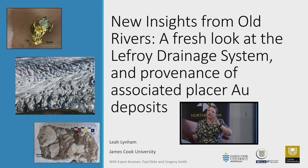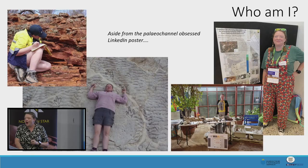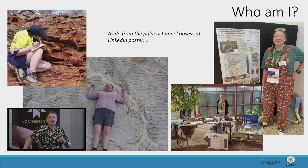Thanks very much Alicia and Raglan for having me and everyone for coming. Alicia's given quite a good introduction. So I'm mostly going to be talking about the Lafroy drainage system, but you can extrapolate the learnings from the Lafroy to other regolith-hosted deposits across the Yilgarn. A lot of people in this room do know me, but for those who don't — who am I aside from that paleo channel obsessed LinkedIn poster?